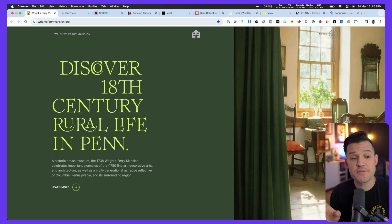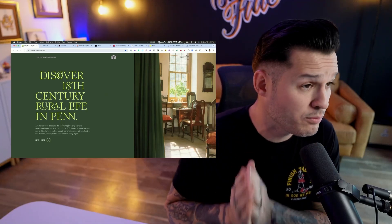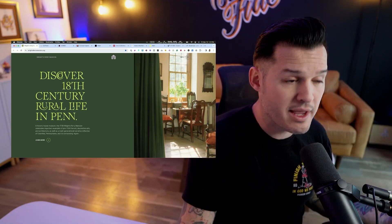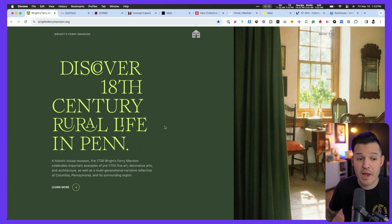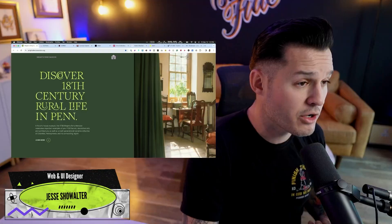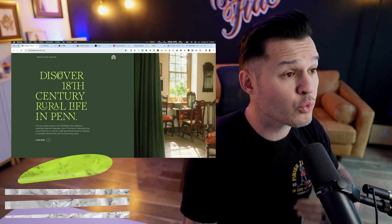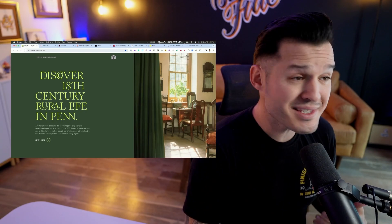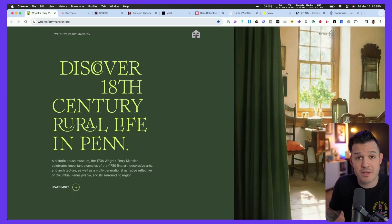We have a website for rightsfairymansion.org. The first thing that jumps out is that it is a true rule of two-thirds layout. We're seeing two-thirds of the space used by this color block with all the typography in it, and one-third used by imagery. This is really common for editorial photography and cinematography — they're doing a great job reutilizing this classic technique. We don't see a lot of that in web design, so it immediately makes it interesting.